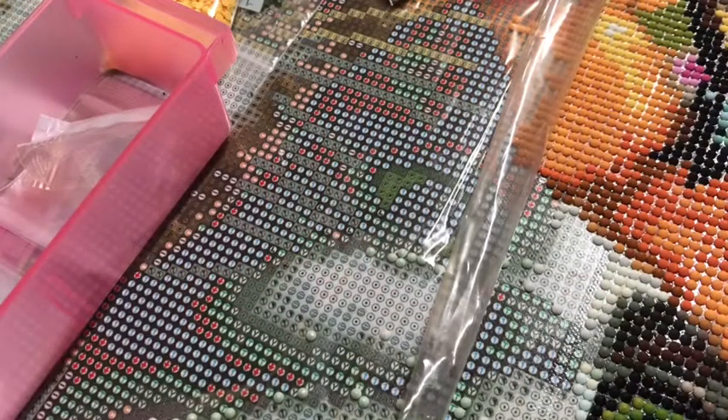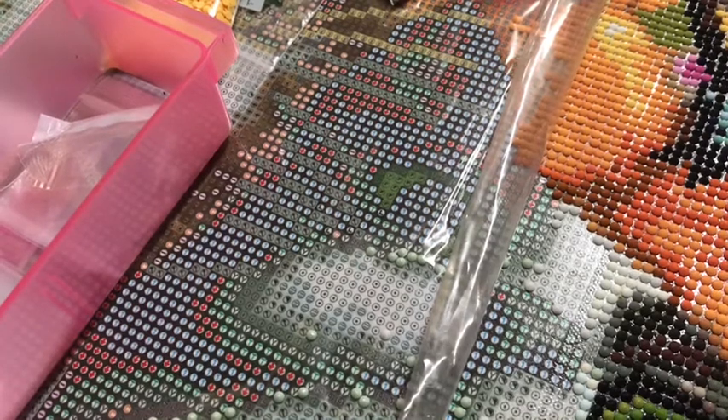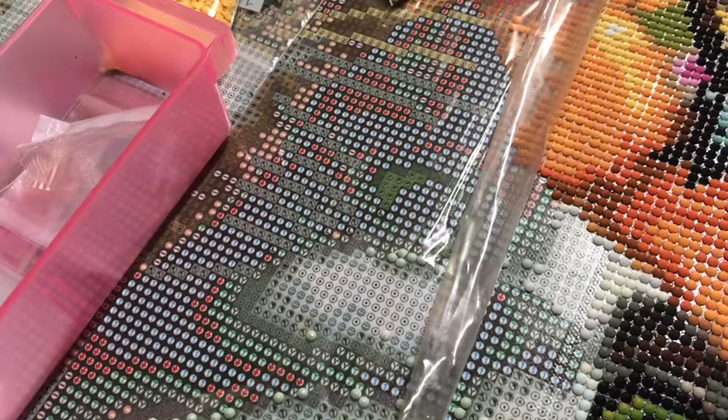Hey guys and welcome back to Shay and Tiffany's diamond painting. Sorry I haven't been on here for a long time — I've just been really busy and have had a lot going on.